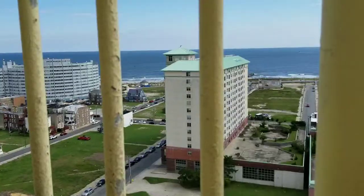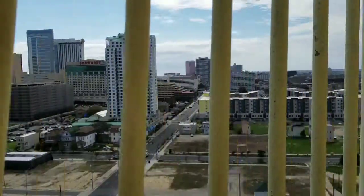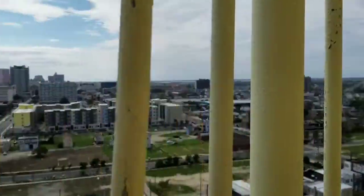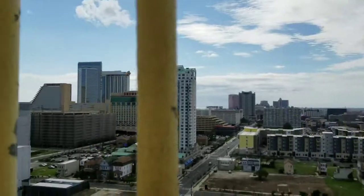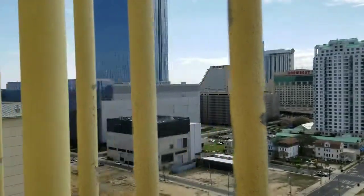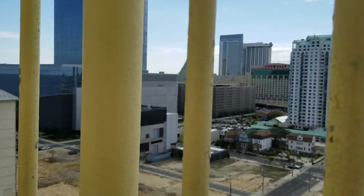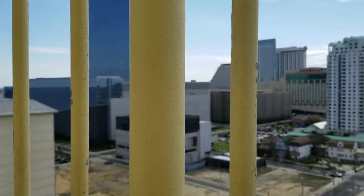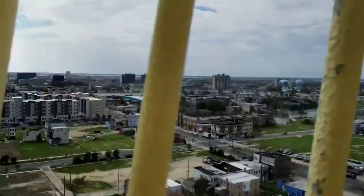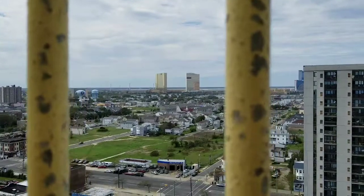Finally I made it! Alright guys, here it is — here's the top of the lighthouse. I'm a little winded.